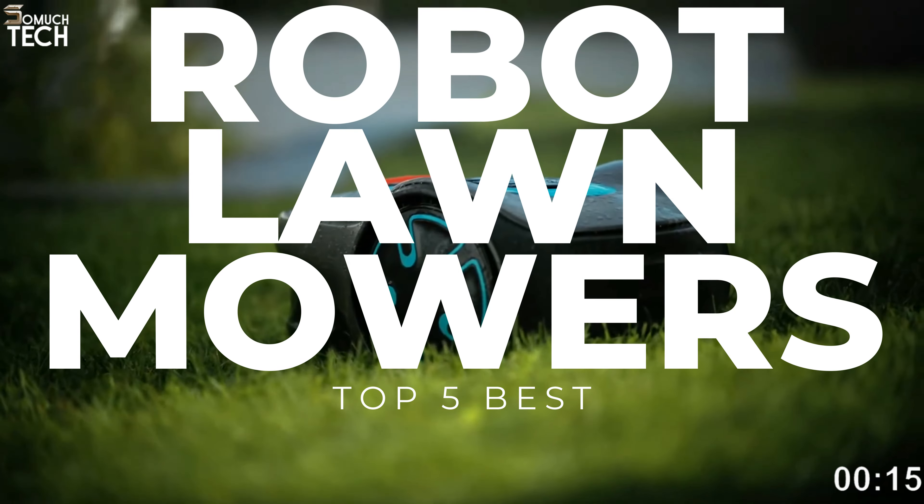Of course, a well-kept lawn is a sight to behold. However, maintaining a lawn isn't something that many people look forward to doing. In situations like these, the most recent models of robot lawnmowers are useful. In today's video, we will break down the top 5 best robot lawnmowers you can buy this year, based on online reviews, product quality and price. For more information on the products, I have included links in the description down below, so let's get started.